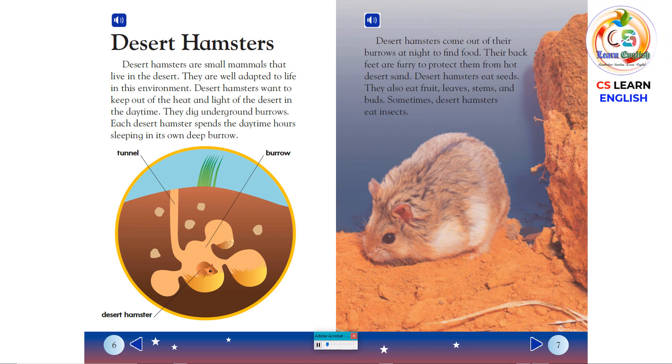Desert Hamsters. Desert hamsters are small mammals that live in the desert. They are well adapted to life in this environment. Desert hamsters want to keep out of the heat and light of the desert in the daytime. They dig underground burrows. Each desert hamster spends the daytime hours sleeping in its own deep burrow.